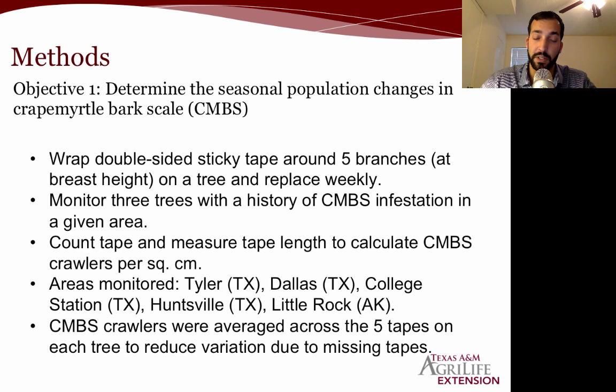We monitored areas in Tyler, Texas; Dallas, Texas; College Station; Huntsville, Texas; and Little Rock, Arkansas. The crape myrtle bark scale crawlers were averaged across the five tapes on each tree, because sometimes a tape would go missing or fall off. If we had summed those tapes instead of averaging, that would introduce a lot of variation in our data. So we averaged the number of crape myrtle bark scale on those tapes within a tree.